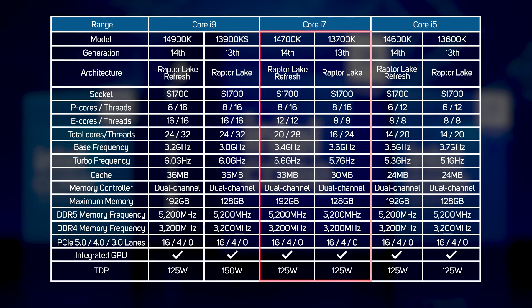The new i7-14700K is more interesting though, as Intel has bumped up the E-Cores from 8 to 12, which should significantly increase performance in multi-threaded applications or when you're multitasking. The difference between the i5s is less obvious, although the boost speed has been increased to 5.3GHz, which should help improve game performance.